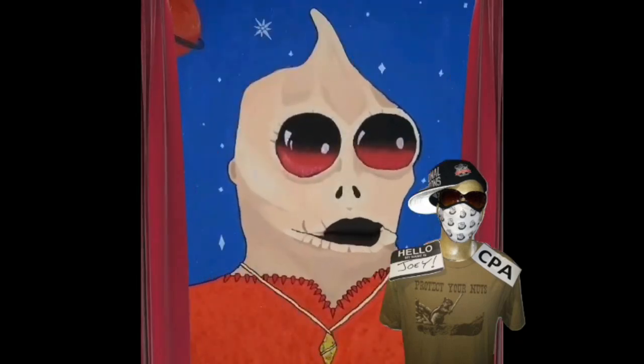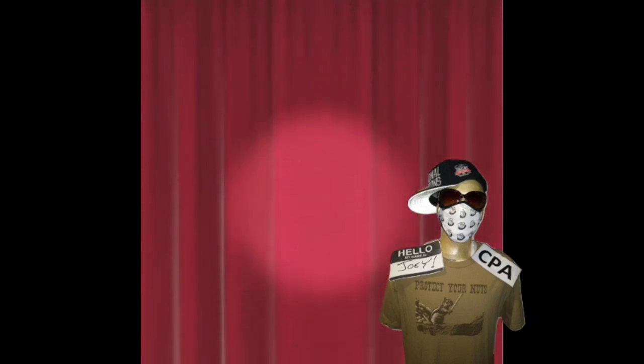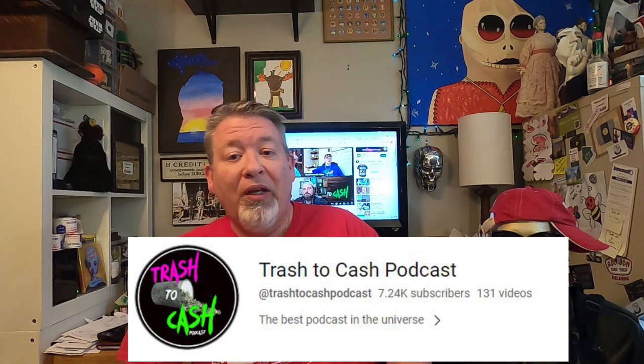Hey, Midwest Picker here. This is a 'what sold' video, and yes, it's true — I sold two radiator clamps for 40 bucks, not clickbait. Before we get into it, if you see my TV behind me, that's the Trash to Cash podcast with Dave, Carey, and Kevin. If you've never seen them, look them up on YouTube — they have great information for resellers and they're entertaining. Go there and put in the comments that Midwest Picker sent you.